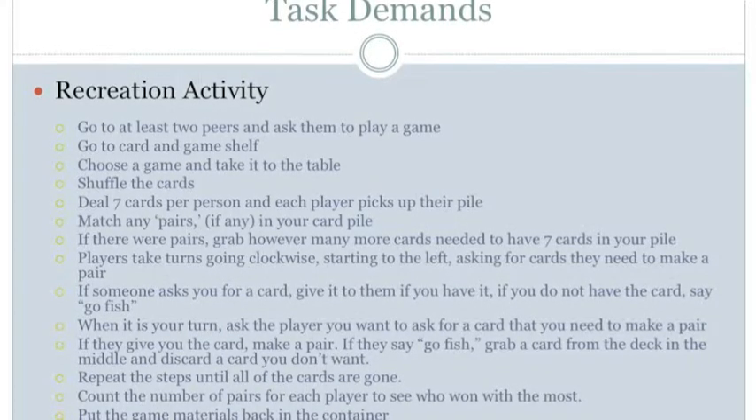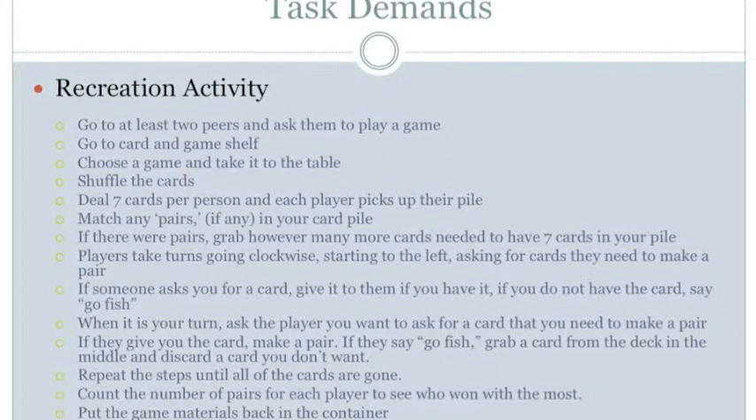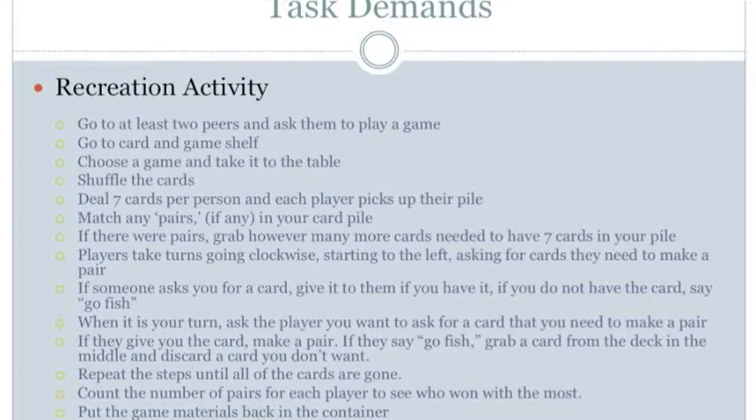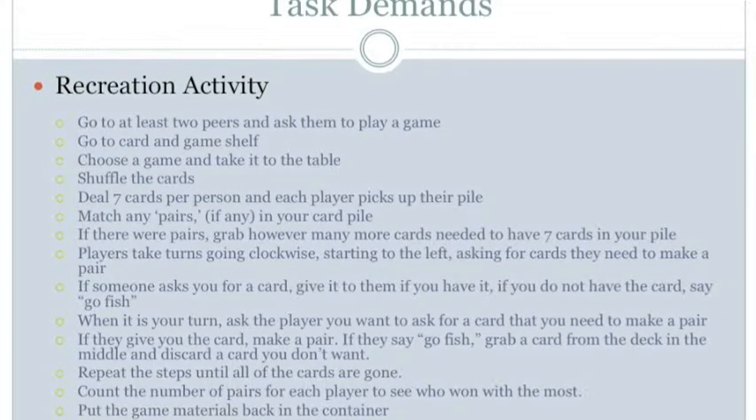The next step is players take turns going clockwise, starting to the left, asking for cards they need to make a pair. For perception, hear conversations, see the players, which player is to your left, and the cards in your hand needed to make pairs. For manipulation, use hands to hold the cards facing you to see them. For positioning, maintain balance in an upright position. No mobility demands.